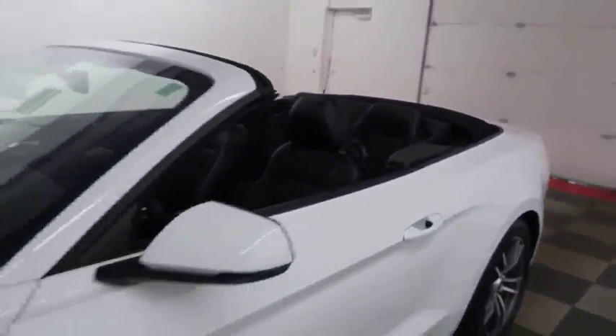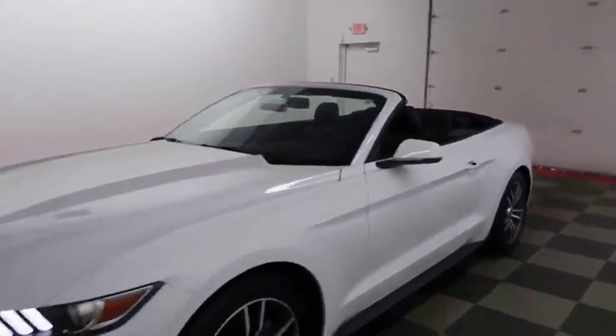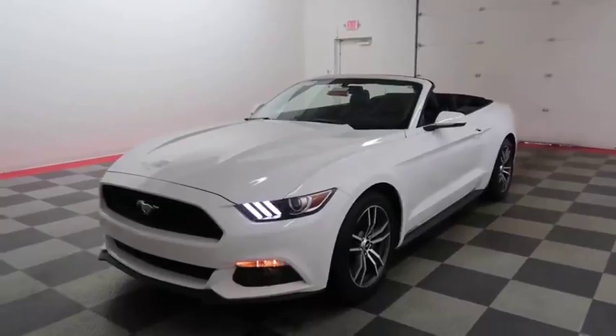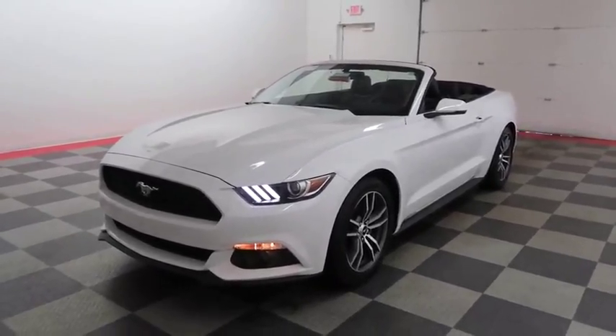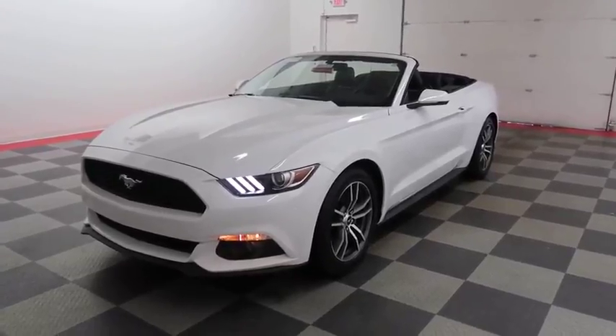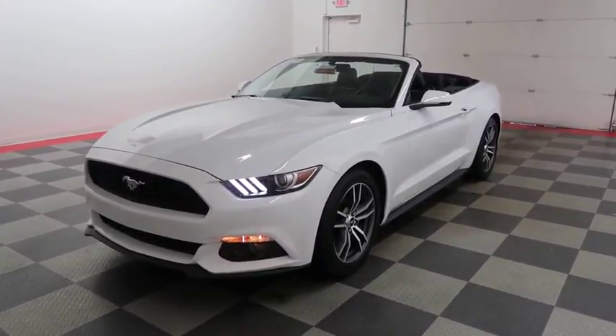I shoot videos today because I want to make sure whether you're coming from near or far, you can see this Mustang on HolidayAutomotive.com. That's where you'll schedule your test drive and get a free vehicle history report provided by AutoCheck — all at HolidayAutomotive.com.